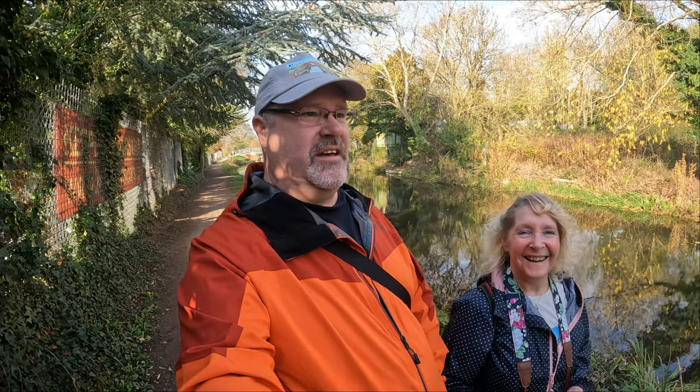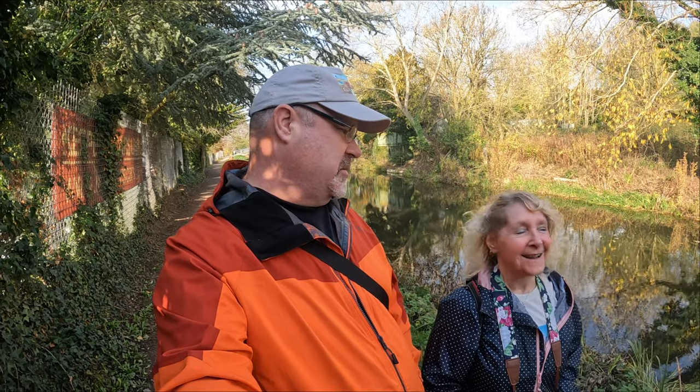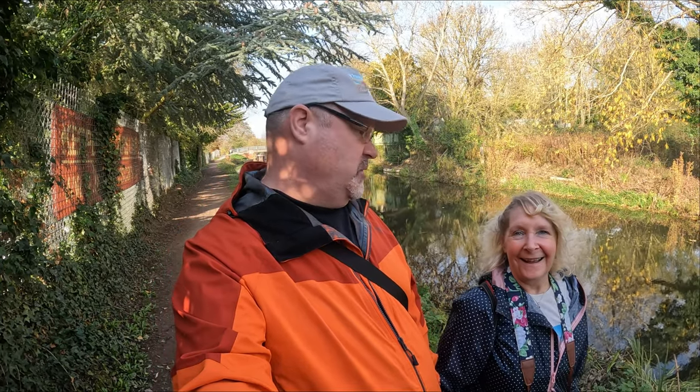The observant among you will notice it's a different day — we got badly rained off. Not prepared very well — you didn't even have a coat. So it is a different day, and let's carry on.